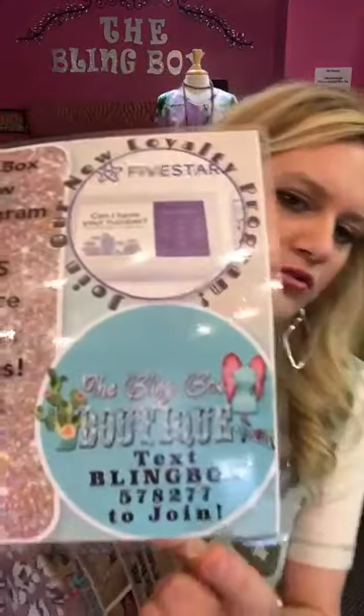Real quick, just in case you guys do not know about Five Stars — I always like to remind everybody. You're going to text 78277 BLING BOX and you'll get a text message from us asking if you want to be part of this text group. Reply yes and you'll be notified from Five Stars that you're verified and good to go, and then you'll start getting text messages from us.